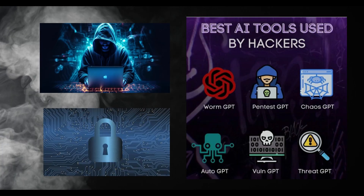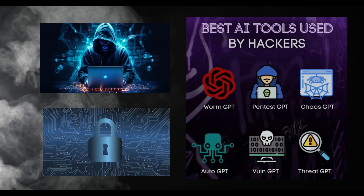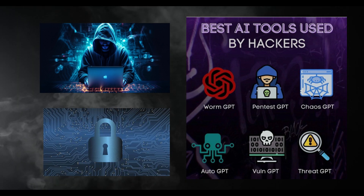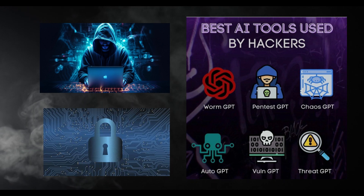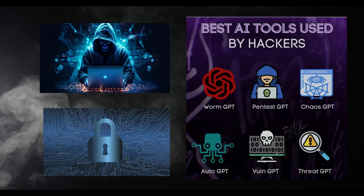So that's it! These AI tools are super powerful and are helping make cyber security smarter and faster. They're like superheroes for ethical hackers and companies trying to protect their systems.